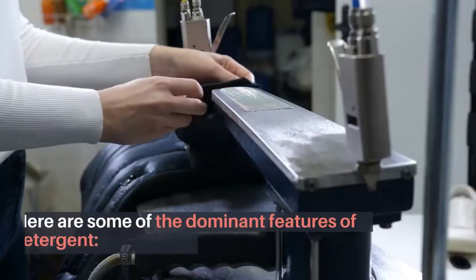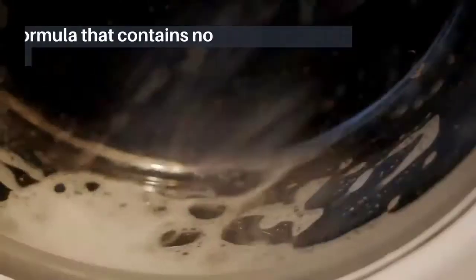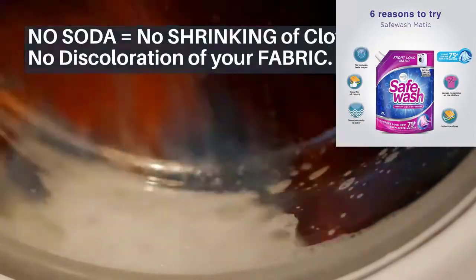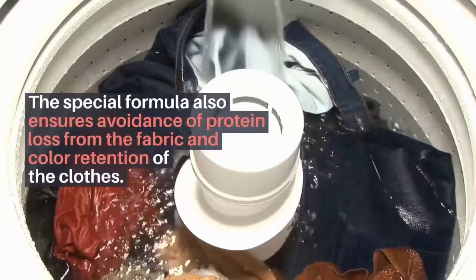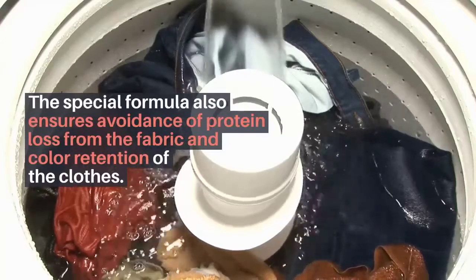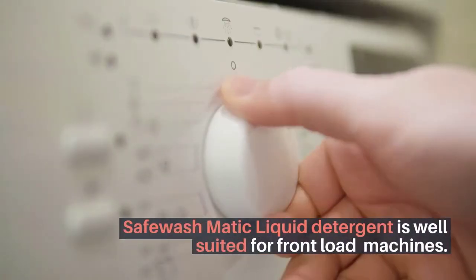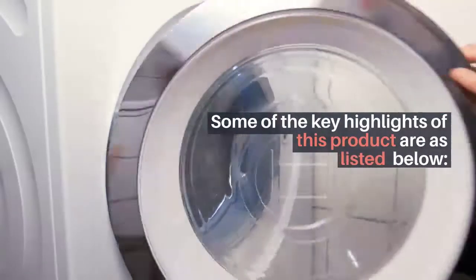Number three: Godrej Easy Liquid Detergent. This liquid detergent by Godrej is specially designed to provide special care to woolen wear, silk clothes, and chiffon fabrics that demand extra care. It has a special formula that contains no soda and is pH neutral — no soda means no shrinking of clothes and no discoloration of your fabric.